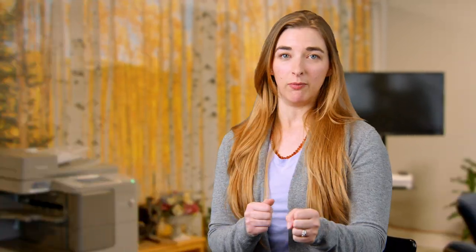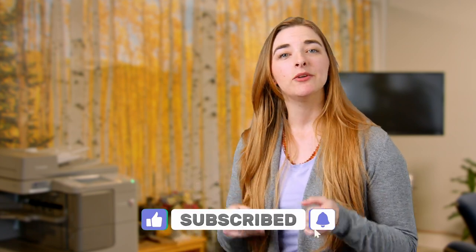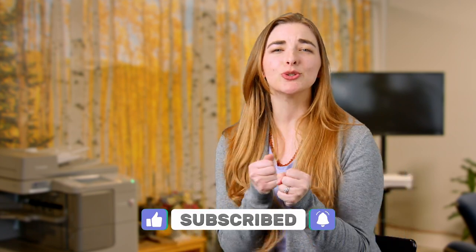If you found this information helpful, please tap that like button so this video can find its way to others. And if you haven't subscribed yet to this channel, do it! I share lots of marketing content without all the jargon. I'm Sarah from Third Angle. Thanks for watching.